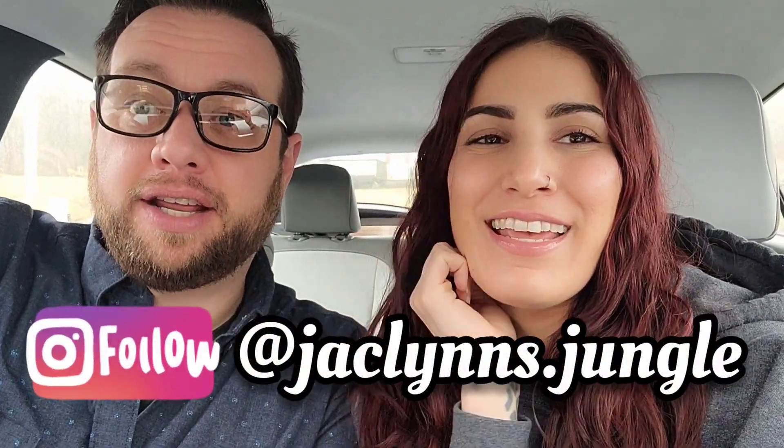Hey plant fam, welcome back to my channel! If you are new here, my name is Jacqueline and this is David. We are parked at Paul's and Sandy's! It's been a little while since we've been here and I'm excited to see what they have. There's no reason to drag this out — always a good trip. Let's get to it!